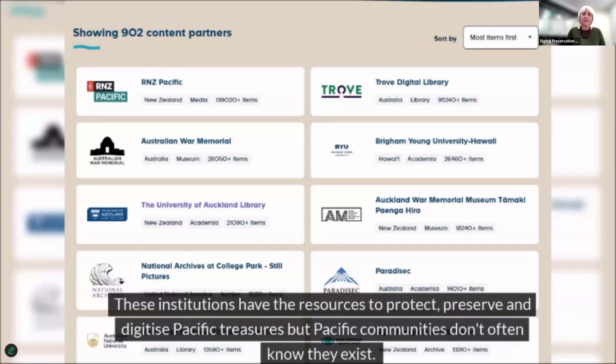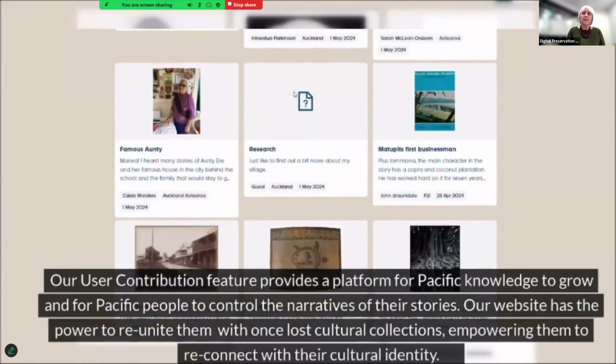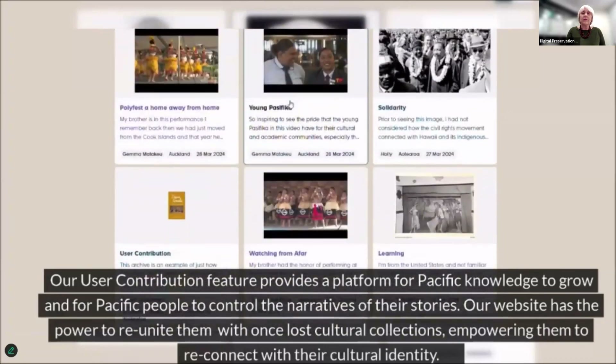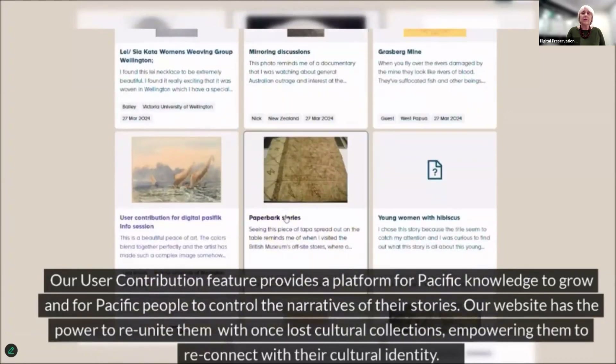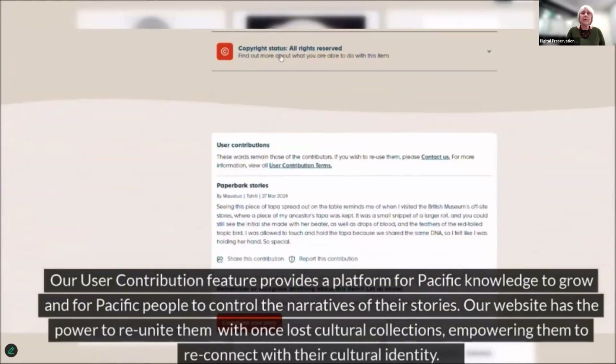These institutions have the resources to protect, preserve, and digitize Pacific treasures, but Pacific communities don't often know they exist. The shoot that grows from the uto represents the growth of Pacific knowledge, information, and practices through the use of Digital Pacific and its wider network. At the hands of learners, creators, and storytellers, Pacific miasina have taken on a new life. Our user contribution feature provides a platform for Pacific knowledge to grow and for Pacific people to control the narratives of their stories. Our website has the power to reunite once-lost cultural collections, empowering people to connect with their cultural identity.